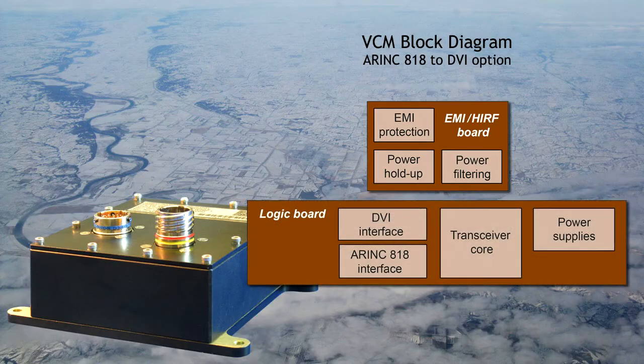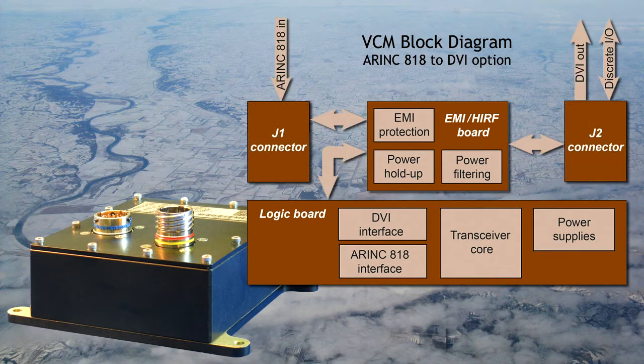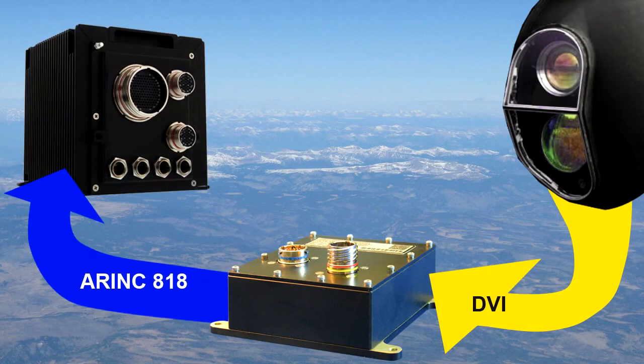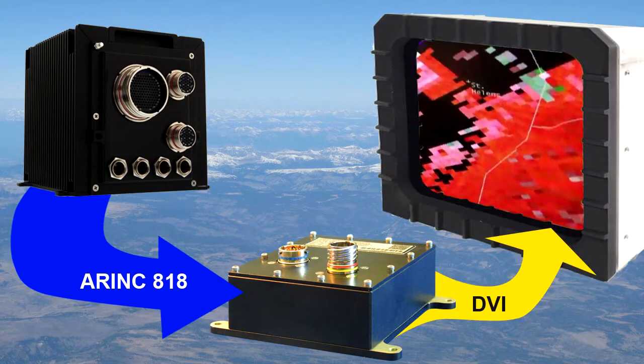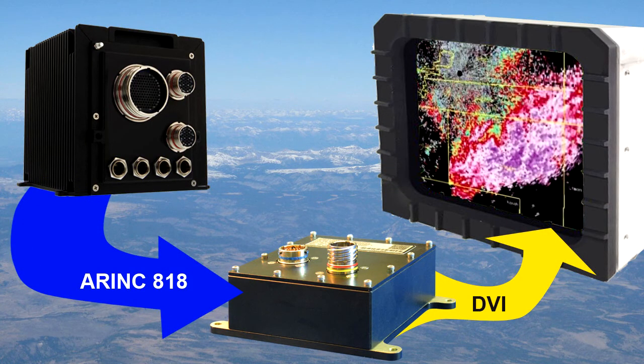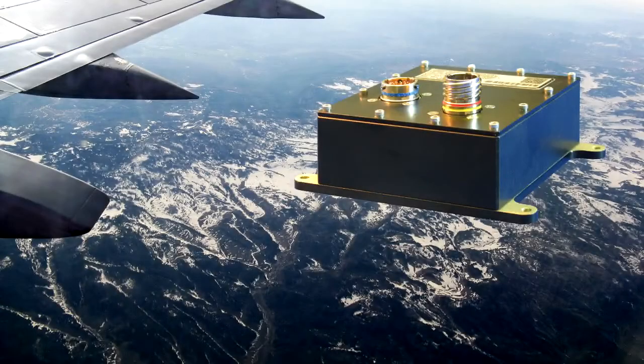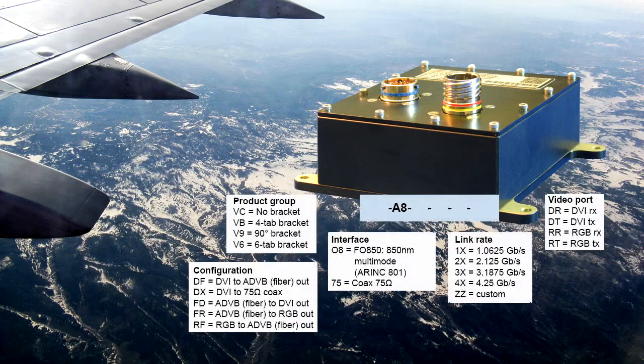The VCM, our video converter module, quickly links airborne components to the flexible, proven architecture of ARINC 818. The VCM can integrate sensors, mission computers, and all manner of displays — from radar to digital moving maps to color weather maps. Like all GRT's ARINC 818 products, the VCM is factory configured to meet your own detailed specifications.